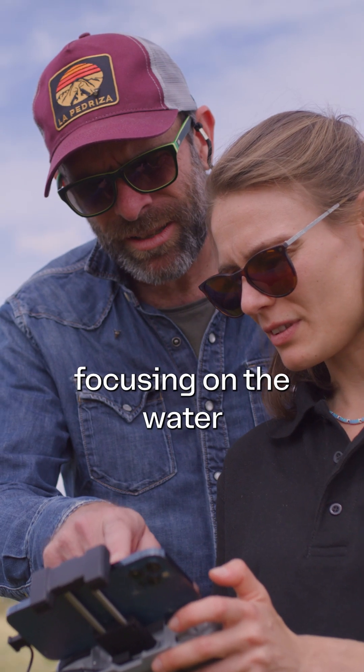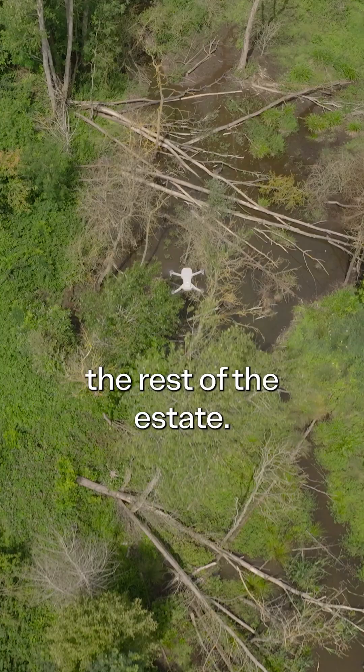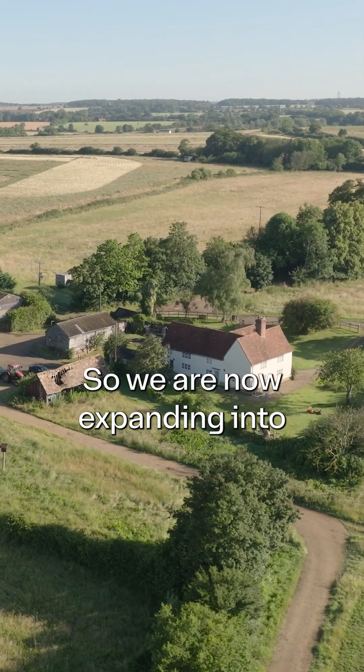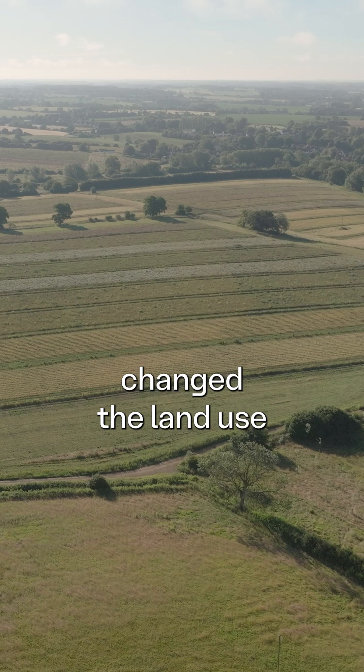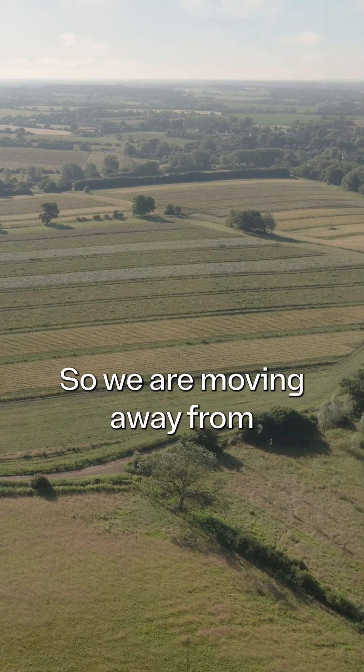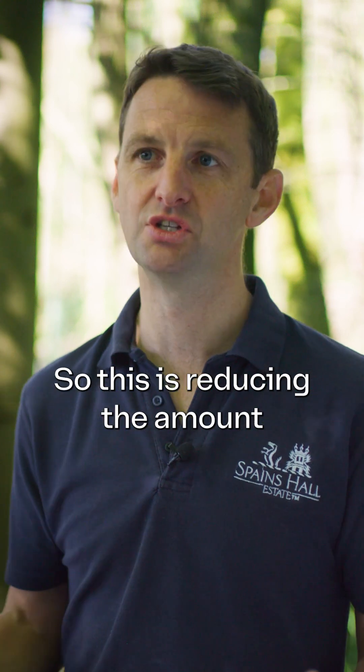We started off focusing on the water and the river side of things, and now we've moved into the rest of the estate. We're now expanding into about 500 hectares of land where we've completely changed the land use model, moving away from annual cropping into permanent cropping.